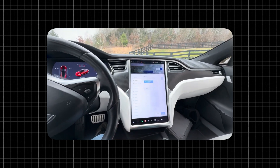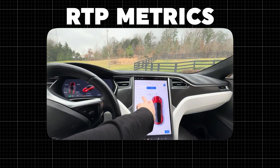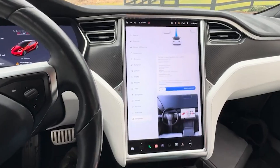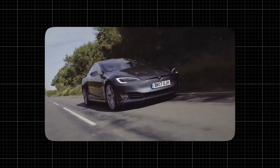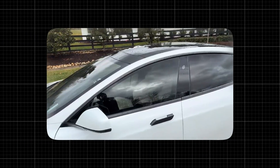Tesla's software is also another key factor. Features like autopilot and real-time performance metrics ensure you're always driving the most advanced version of your car. Plus, the intuitive touchscreen interface makes it all really accessible with just a few taps. The software also optimizes battery and motor performance, ensuring that you get the most out of every drive.